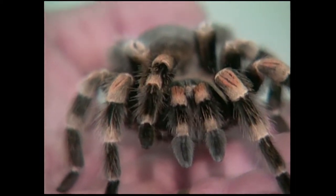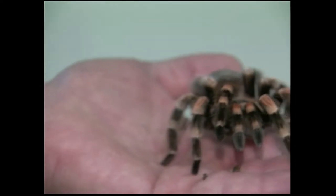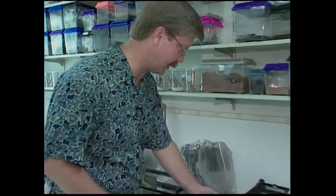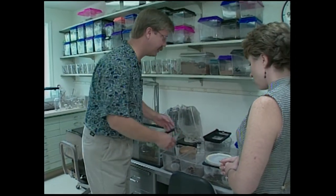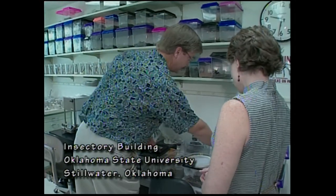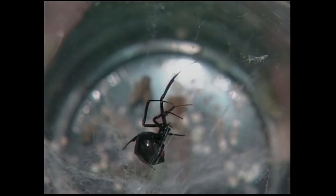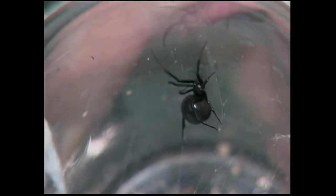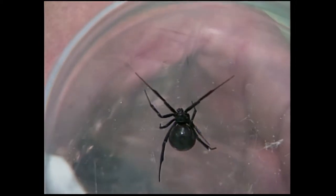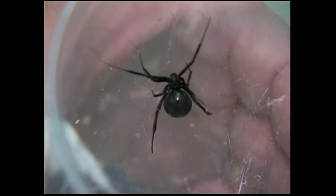Are all tarantulas poisonous? All spiders, including tarantulas, have venom glands — that's how they eat. They kill their prey by injecting venom into it, so they're all poisonous from that standpoint. Most of them aren't deadly poisonous. In Oklahoma, we have two spiders that are really dangerous. One is the fiddleback or brown recluse and the other is the black widow. That's a big female black widow. They're not deadly to most people — they'll give you severe flu-like symptoms. Real small children and people that are already very sick or very old can die from it, but most people would just feel really bad after you got bit.